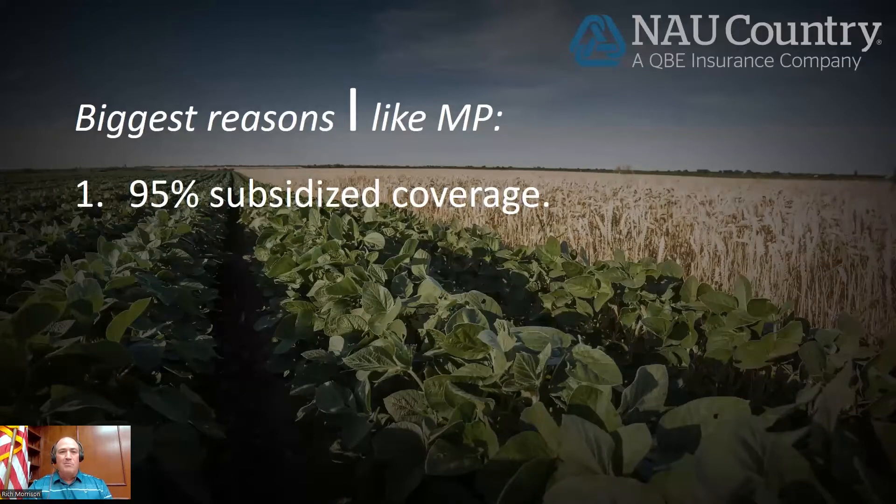The reasons I like margin protection: it is subsidized at a 95% level. Margin protection and ECO are the only policies subsidized at 95%. The government is picking up about 44% of this policy cost, so I think that's a good deal.